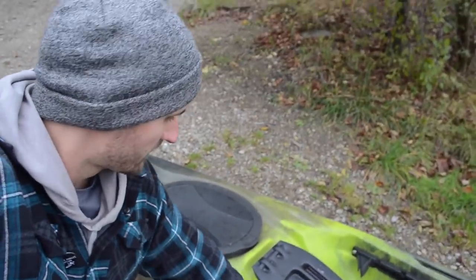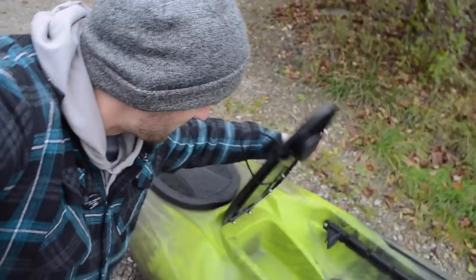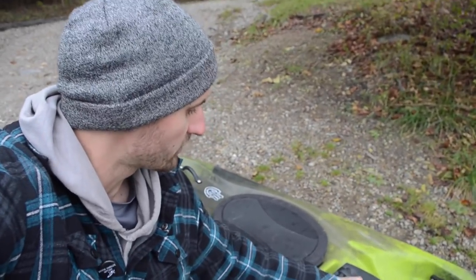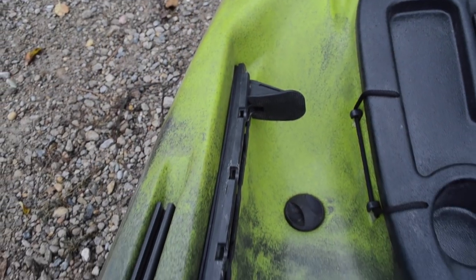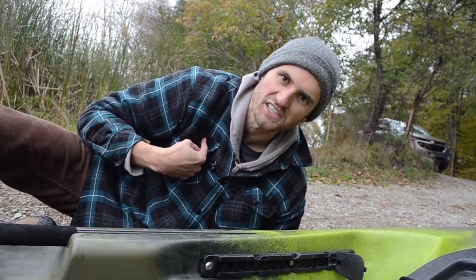Some of the other features that are more important — things like this front dry storage here. You can put your cell phone, keys, wallet, whatever you got to put in there. Got a little cup holder as well, which is cool. There's a rail right here so you could go ahead and throw a GoPro on there — that's probably what I'll do. It's got the adjustable footrest here. You can just go ahead and slide that all the way to the front because I'm six foot six.